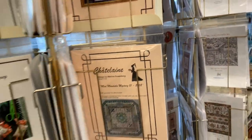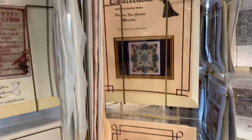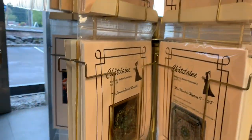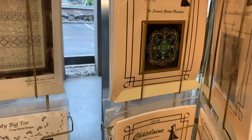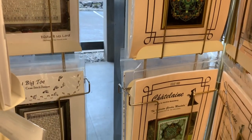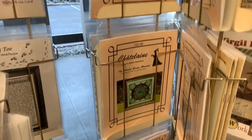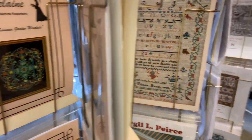Chatelaine — we do a lot of Chatelaine designs here. We've had a Chatelaine Stitch Group that used to meet once a month in the shop, and currently it is meeting every other Thursday on Zoom, thanks to Tasha. We're not all stitching on Chatelaines anymore — in fact, only two of the group is stitching on Chatelaines.